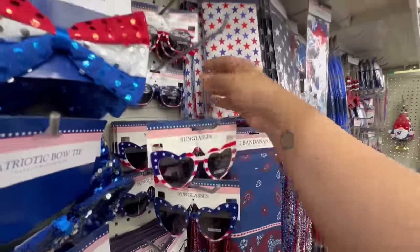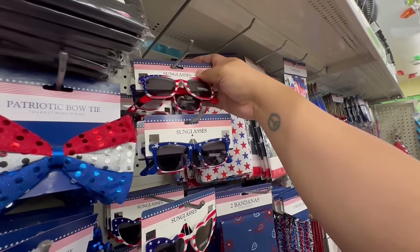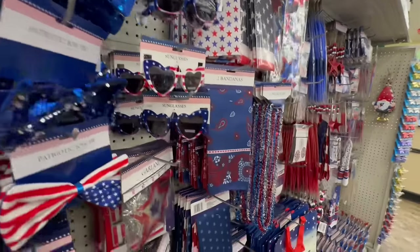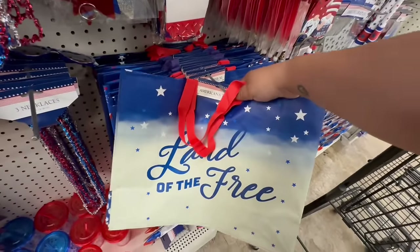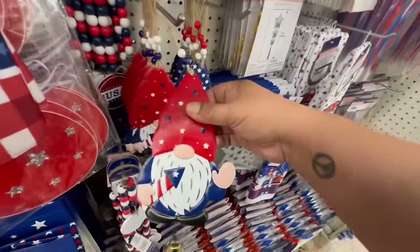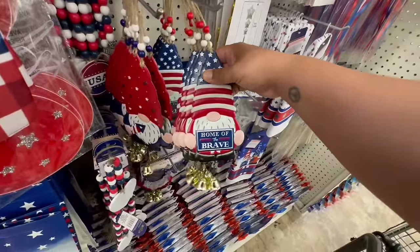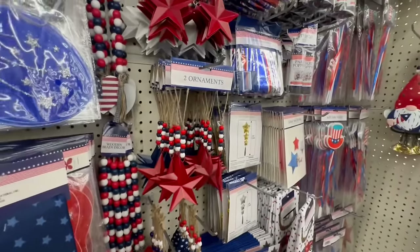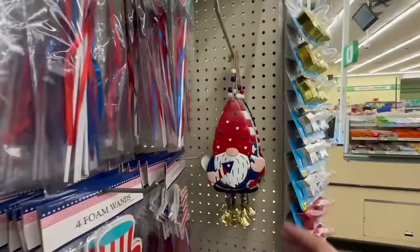They remind me of the original red ones — similar to the sunglasses Taylor Swift had in one of her albums. And they have these new galvanized signs too: 'Home of the Brave.' And more of the cute little gnomies.